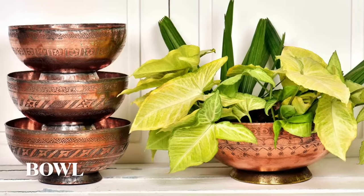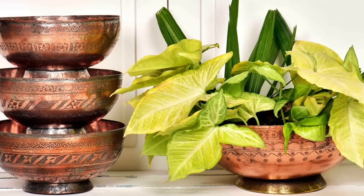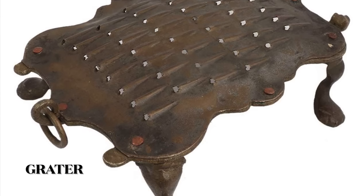Let's not forget about random bowls that are not being used — these can be used as planters. Small accessories like bottle openers and graters can also be used as design accents for your kitchen.